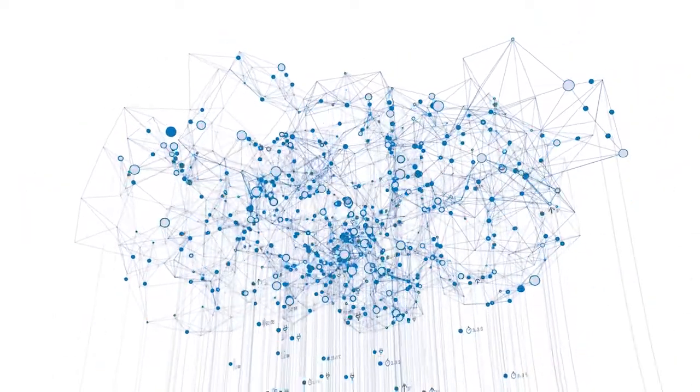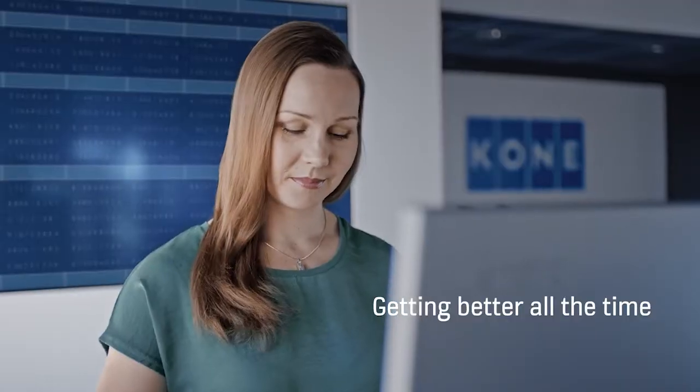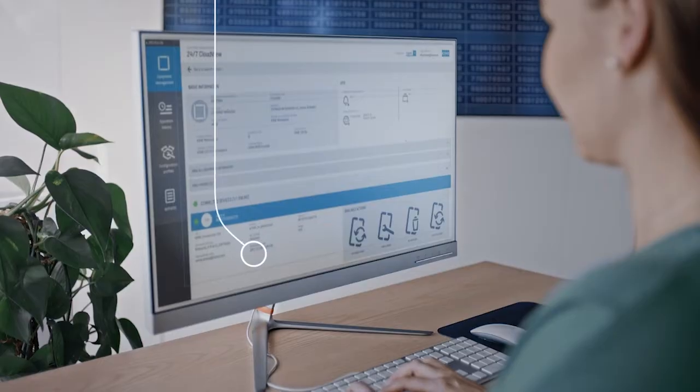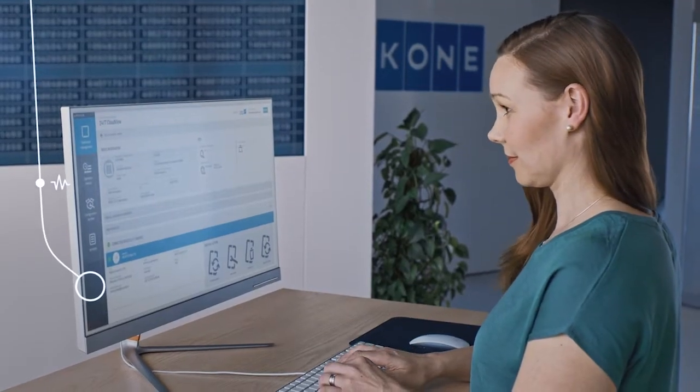It is a cognitive system, which means it gets progressively smarter every time it processes a piece of data. This means our data analysts can continuously improve the way the system works by feeding in data and teaching it new things.